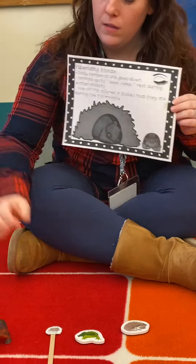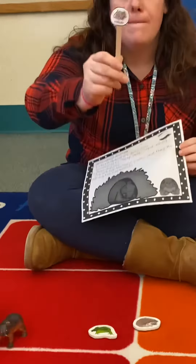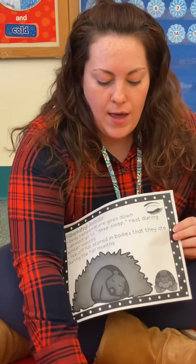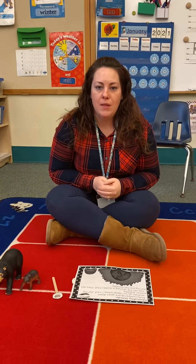Turtles will hibernate. A mouse hibernates. Frogs hibernate. And hedgehogs hibernate. And Miss Jess is going to tell you about animals that migrate, which is something that's different.